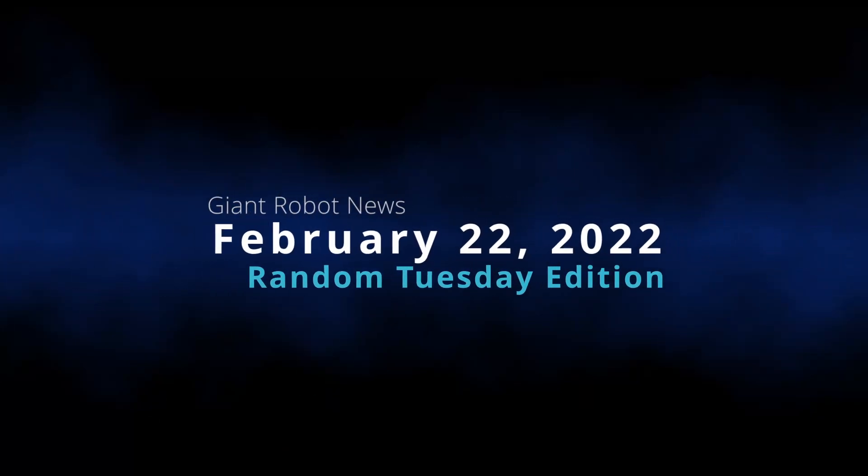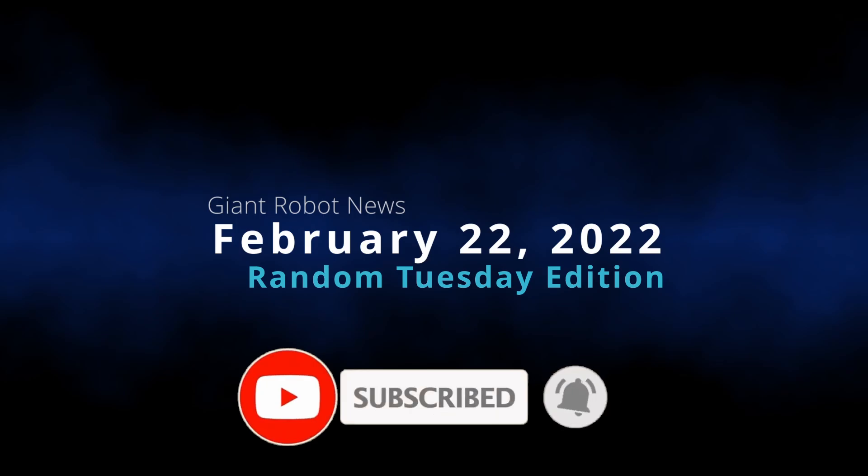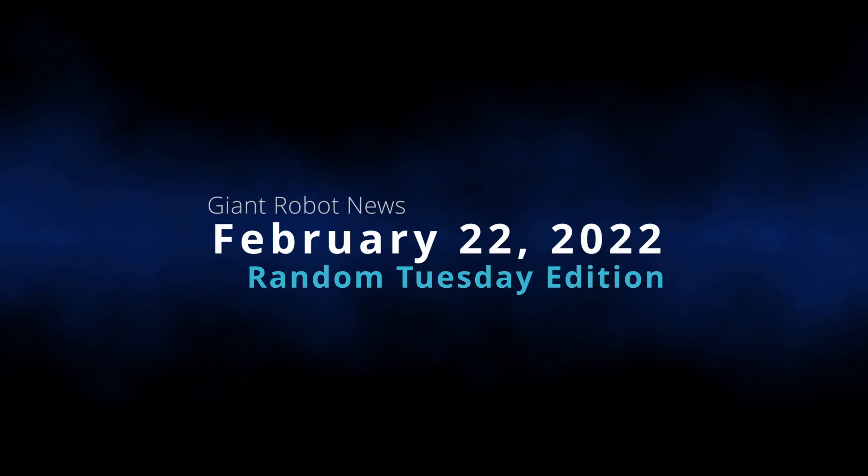Hello everybody, I am Bolt Matrix and today is Tuesday, February 22nd, 2022. Got a little bit of news that I just want to talk about. Only three news stories. Hopefully we'll keep it brief for you all today.